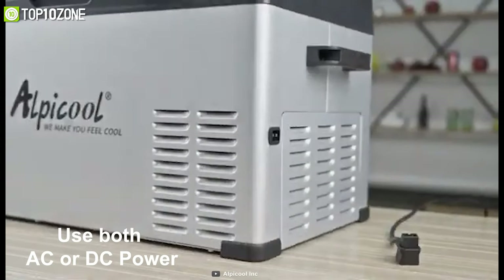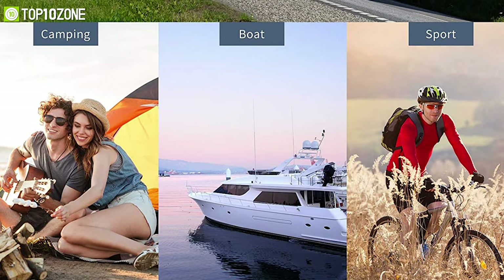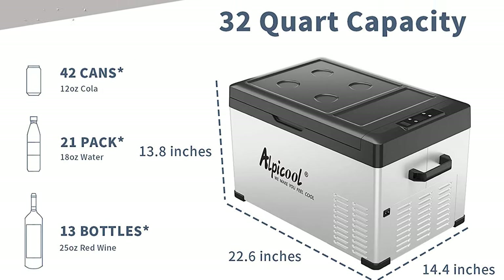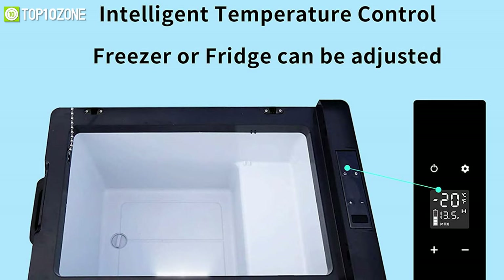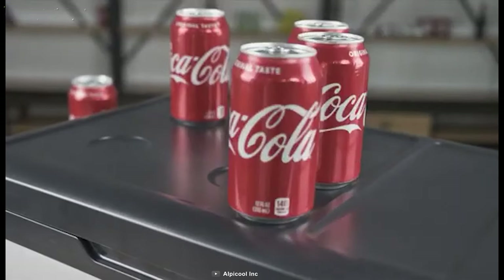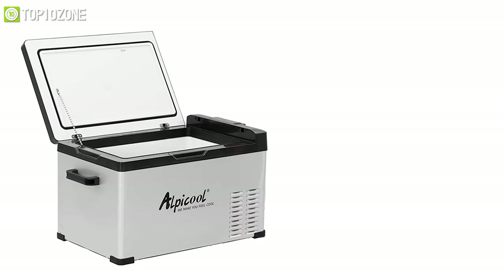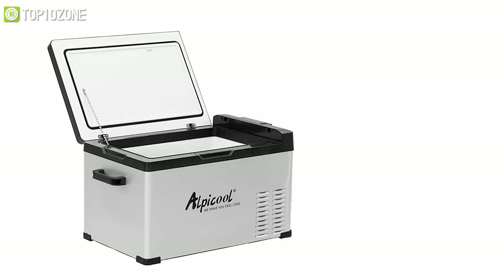The C30 can use both AC or DC power and can even run on solar energy, making it usable virtually anywhere. With 30-liter capacity, it holds about 42 cans of soda. Temperature can be adjusted via its control panel to act as either a refrigerator or a freezer. Its stainless steel case with foot pads strengthens protection, while the built-in LED light, drain plug, and durable handles allow for convenient usability.